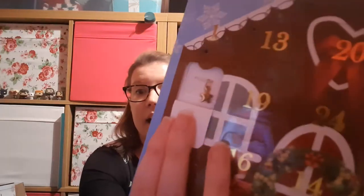Then we have my Avon jewellery advent calendar, so 11 is here. It's another charm and it's a little star — that's quite cute. So I will add that to my necklace, which is getting quite full right now.